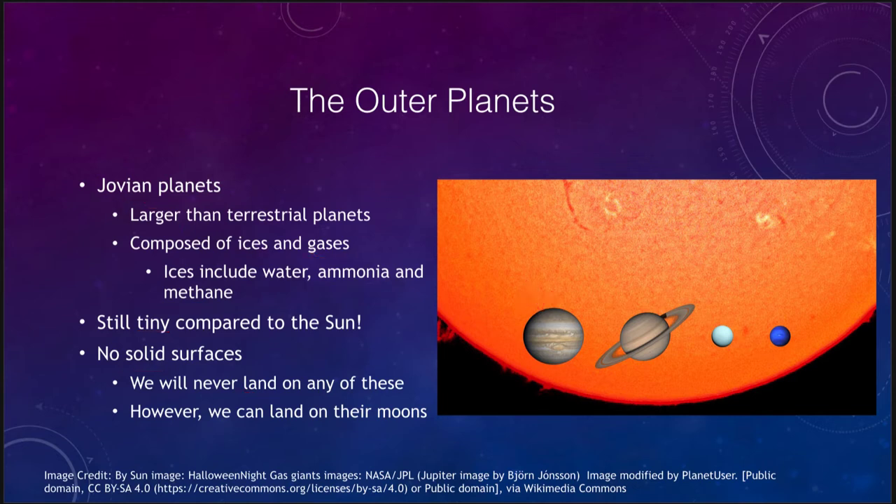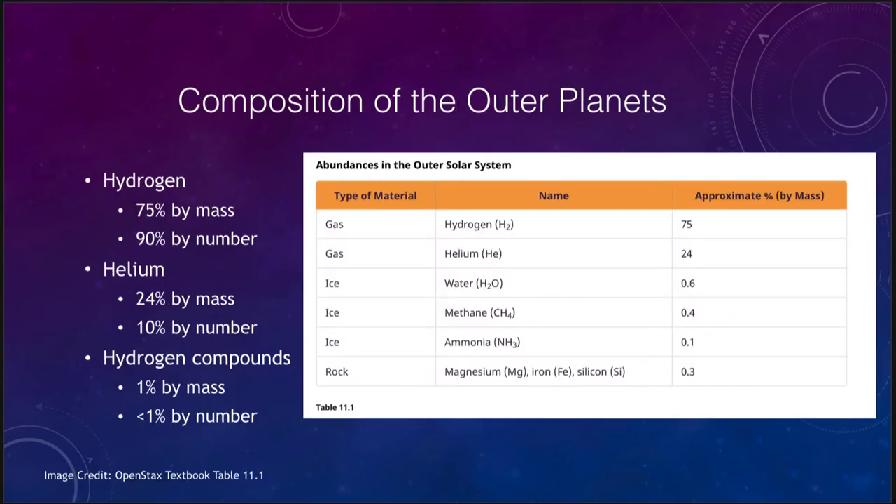Let's look at a little more detail about what these planets are made of. Essentially they are made up of hydrogen and helium — their composition is much like that of the Sun. 75% by mass, or 90% by number, is hydrogen, so 90% of the atoms within these planets are hydrogen. 10% are helium if we're counting the number of atoms, and that leaves less than 1% to be everything else, primarily the hydrogen compounds which are what we call the ices.